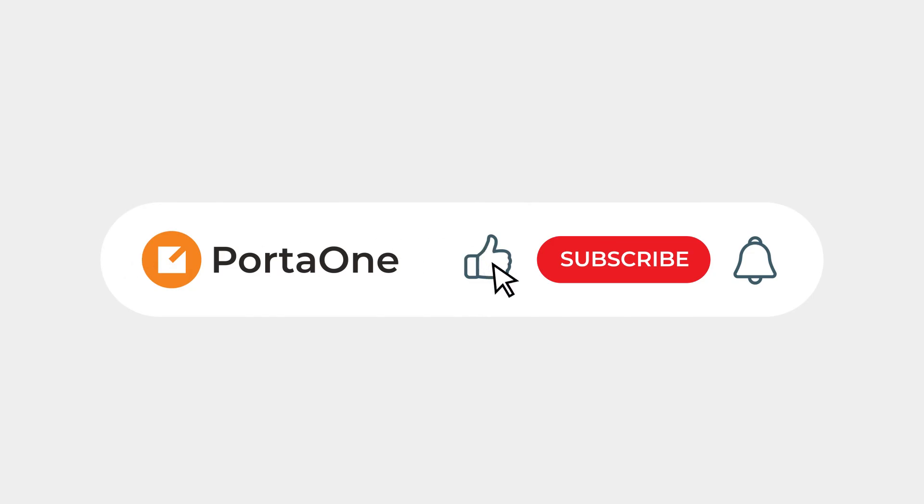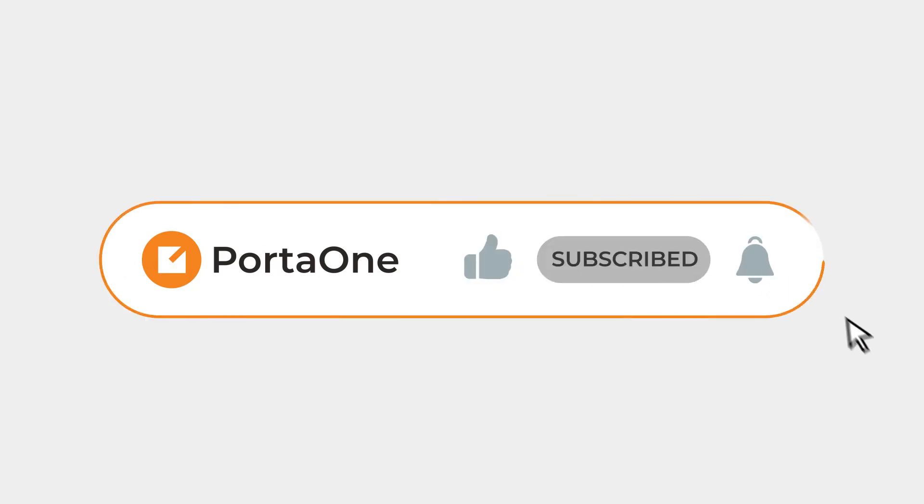If you want to learn more about how PortaOne Workflows can help you differentiate your products and offer a more customized service, reach out to our team. Meanwhile, thanks for watching and stay tuned for our next video.